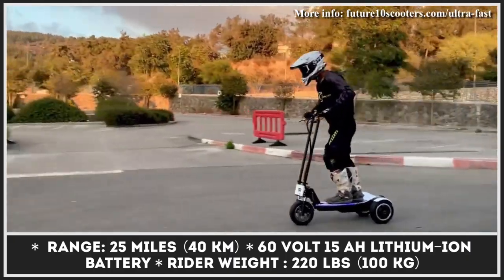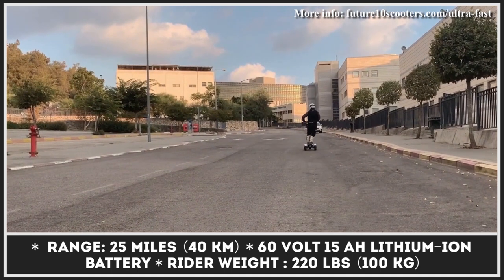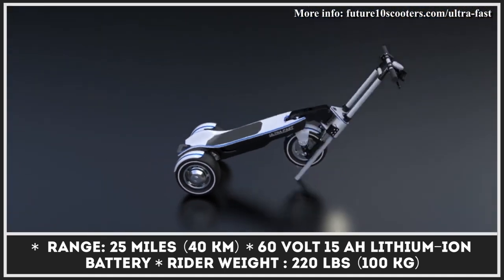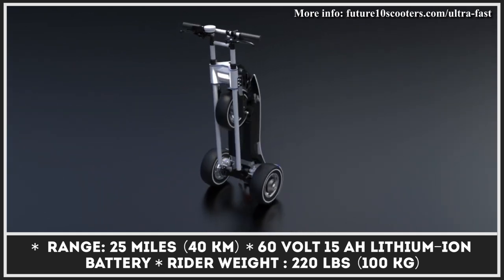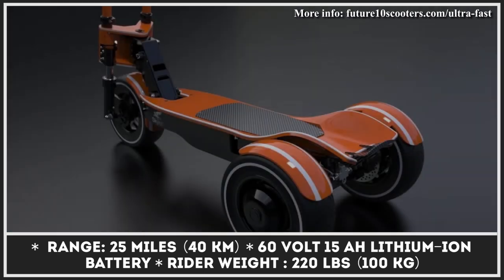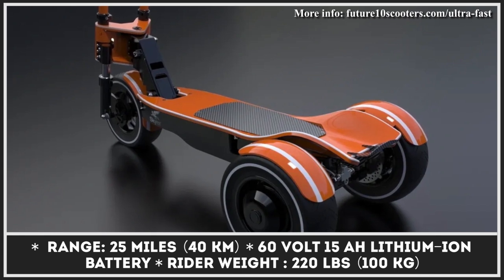The e-motor duo is said to generate a peak output of 5kW, which is enough to propel the rider to a maximum speed of 62 mph. This upcoming urban mobility vehicle is capable of carrying riders up to 220 pounds. The installed 60-volt, 15Ah battery unit is good for covering distances of up to 25 miles.